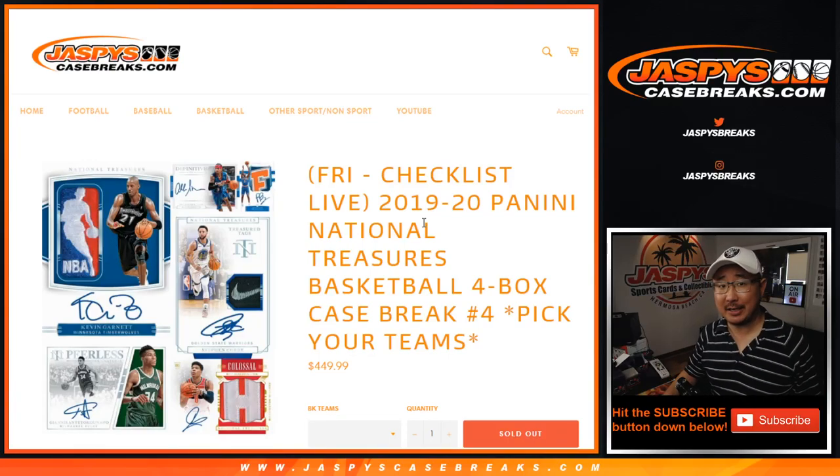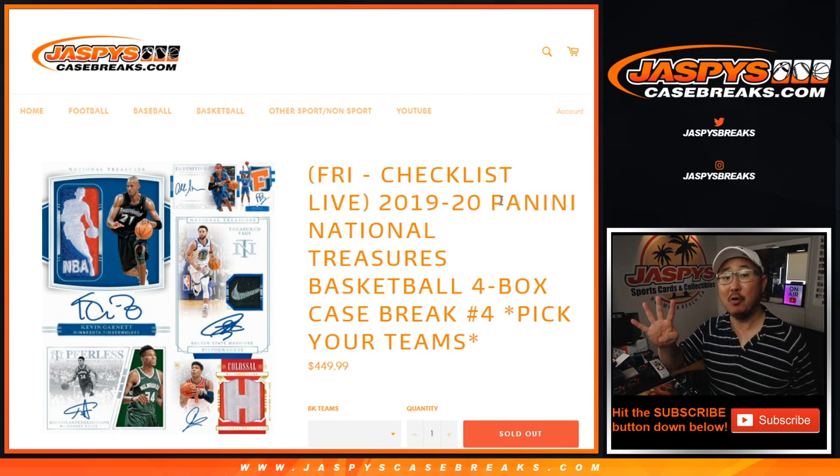Hi everyone, Joe for Jaspi's CaseBreaks.com. Happy Saturday. We're coming at you with 2019-2020 Panini National Treasures Basketball. Four box, pick your team, number four.